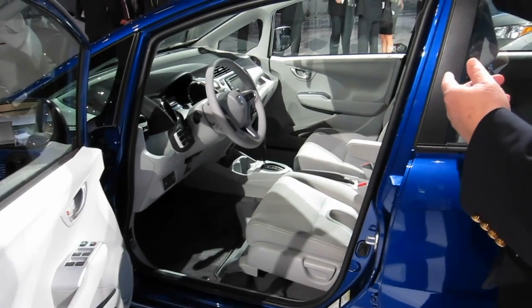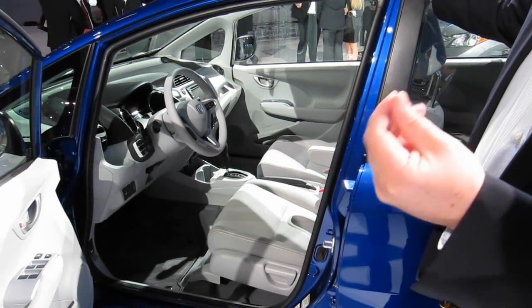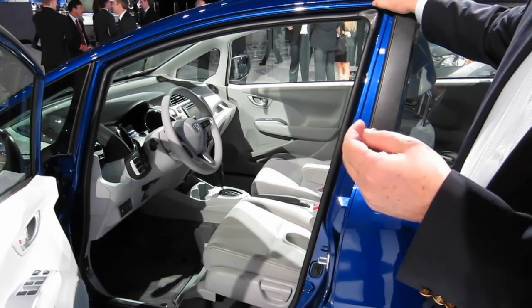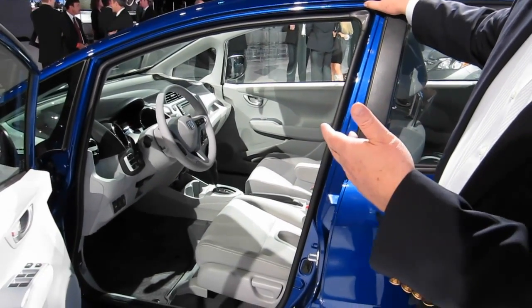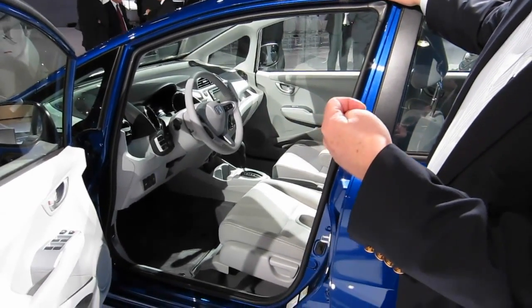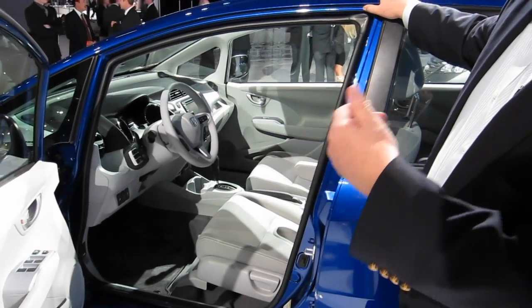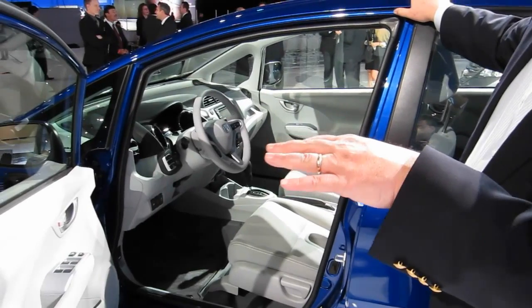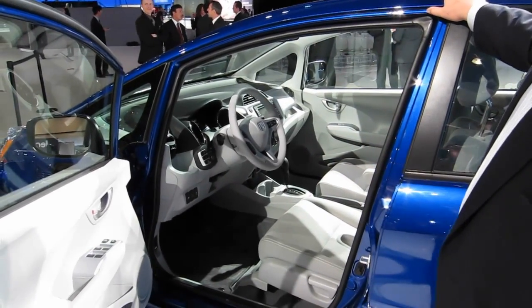In addition to navigation, we have telematics with a key fob that you can use to control your state of charge. You can actually start the car to charge, check your state of charge, and precondition the car with air conditioning while you charge — using grid electricity as well.